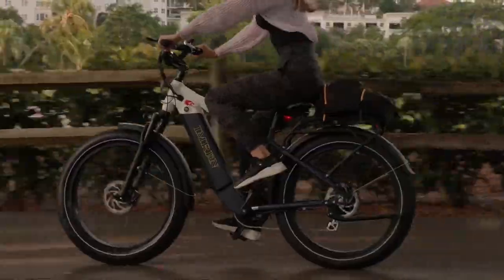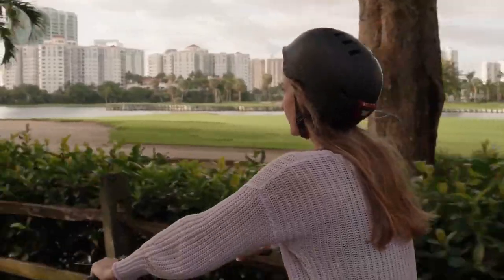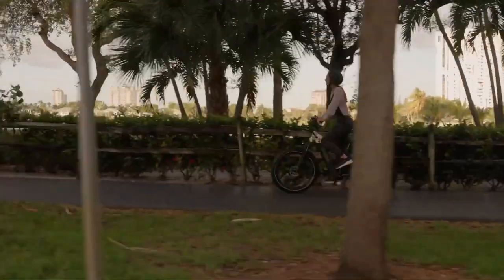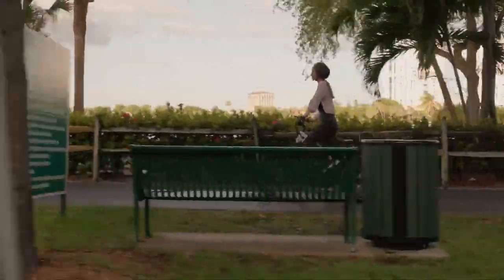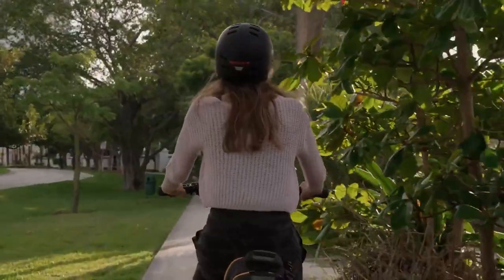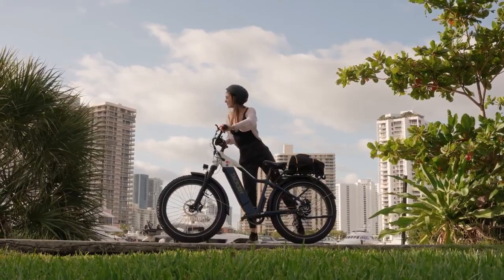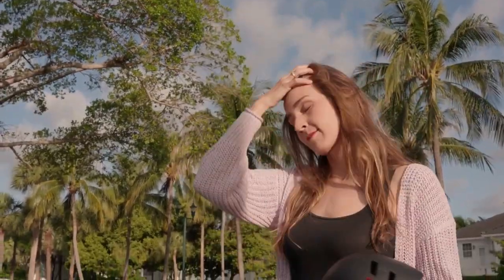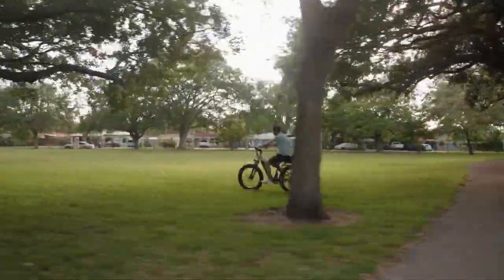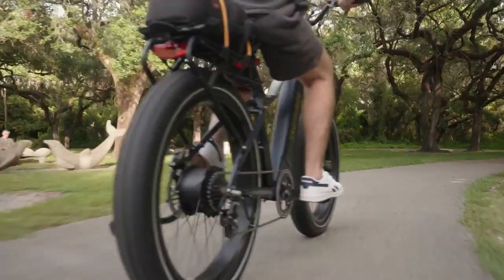Frame and Design: Imran's frame is made of 6061 aluminum alloy, and the bike weighs 72 pounds. The geometry is standard for a commuter fat e-bike, but the toughness of the build ensures stability and security no matter the terrain or speed. This e-bike features a no-name alloy front suspension, effectively preventing the bike from sliding and tail-flicking during emergency braking. It absorbs bumps and holes quite well for the price. Imran comes equipped with a big 48V 16Ah battery, which offers you 35-60 miles per full charge, depending on the riding style.